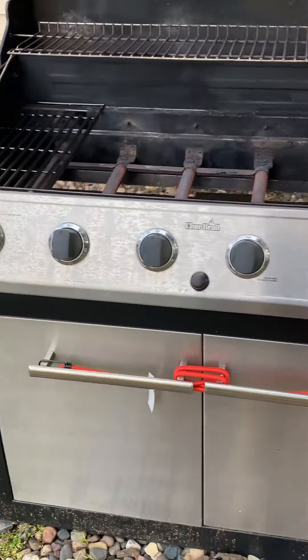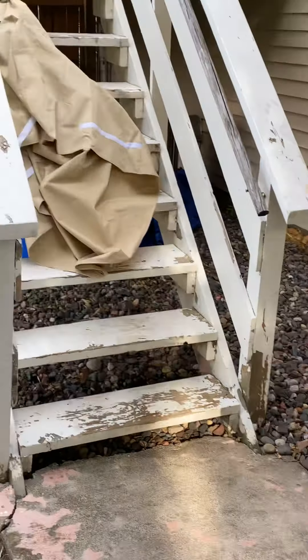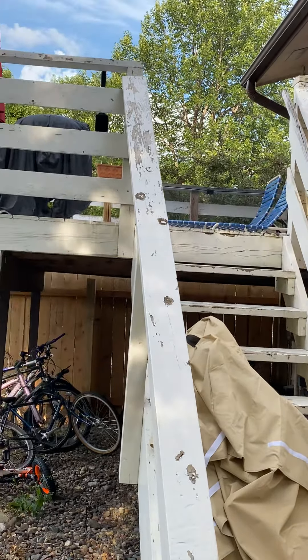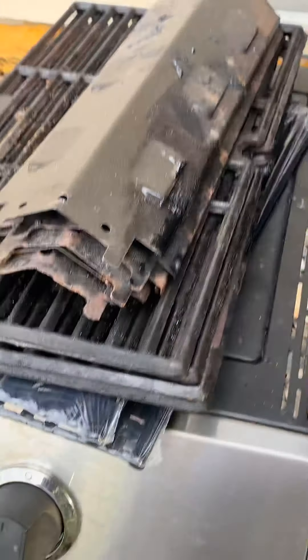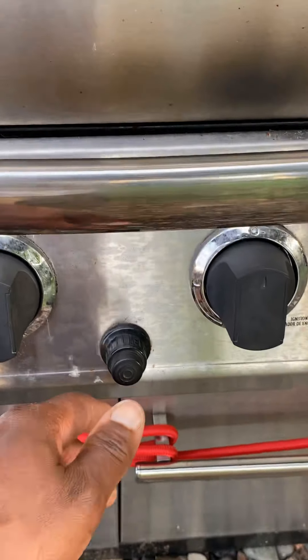Yeah, the Char-Broil gas grill — of course I'm gonna put it up on the deck but I gotta sand my deck down. I don't know whoever painted the deck, I think they used house paint because I tried everything, tried power washing. We got the temperature gauge right there, we got another side burner where you put a pot. Even the igniter works — listen, you hear that. All the grills I've seen people giving away, the igniter didn't work, but that one worked.